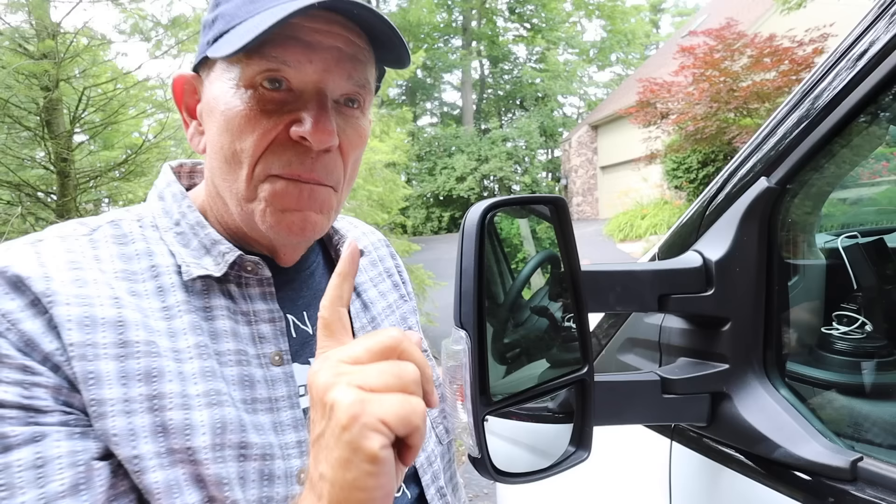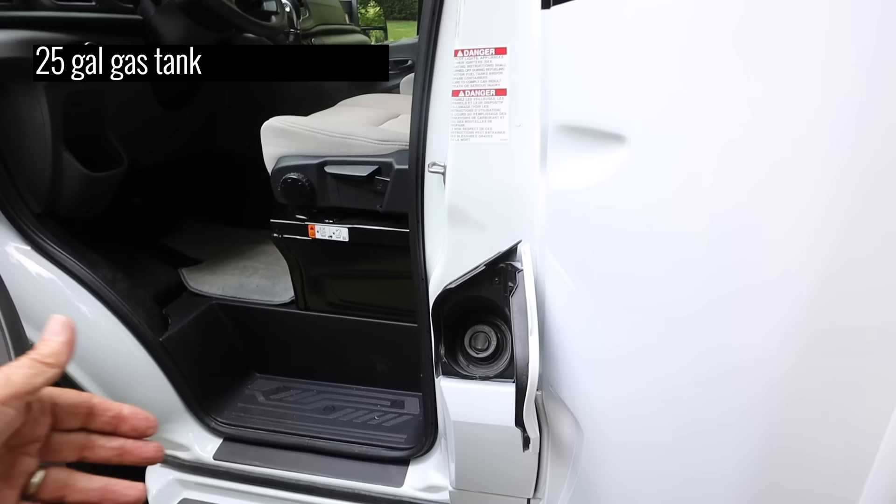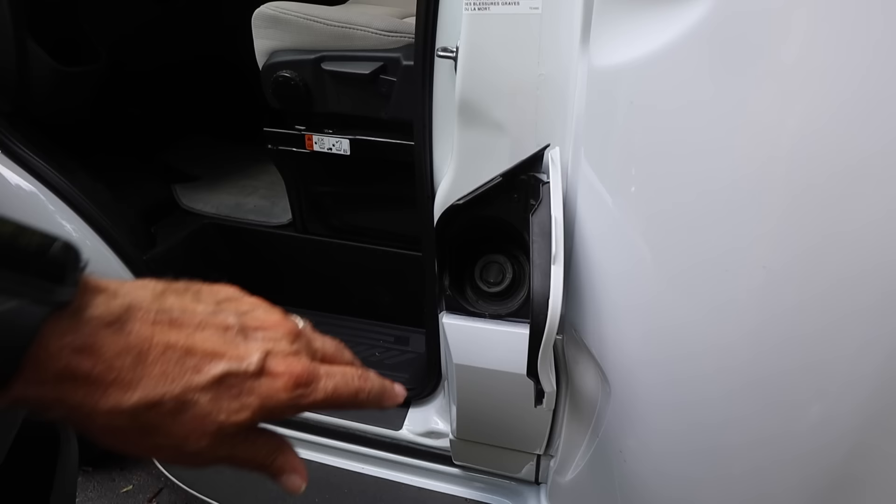Moving down here on the driver's side, this is the molded step to get in and out. The gas is right here — this is a 25-gallon gas tank. It will run on 87. I like to run it on about 89 but it's nice. It's protected by the door.